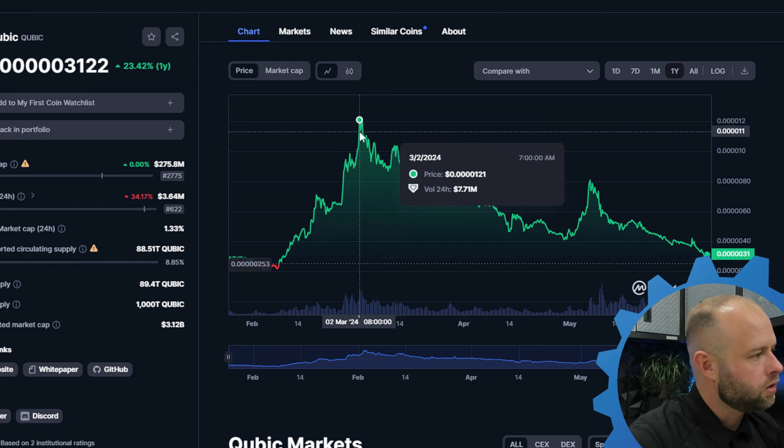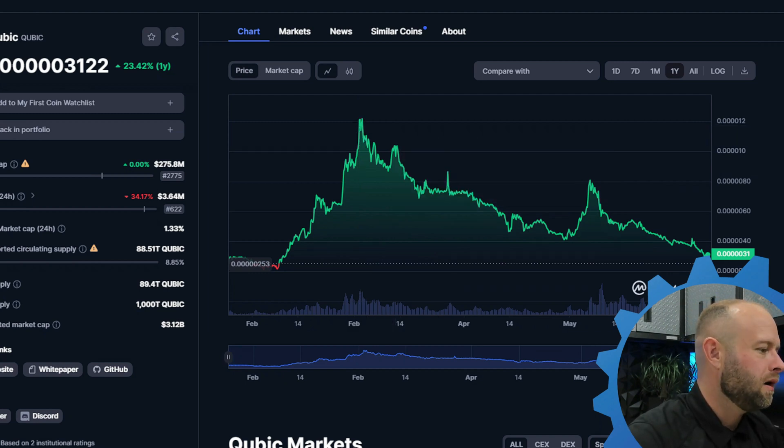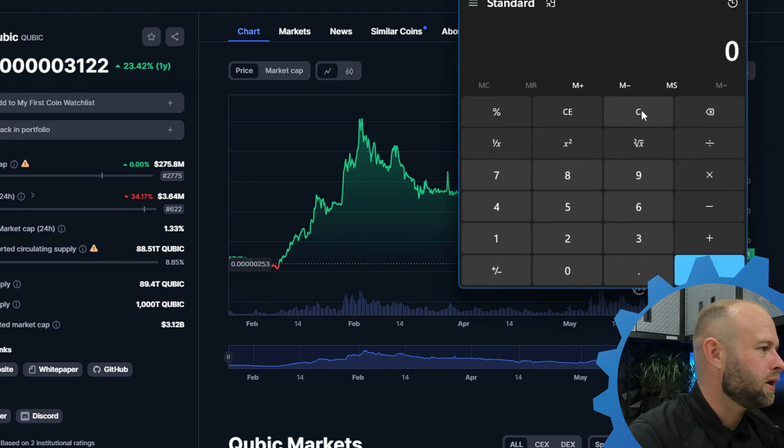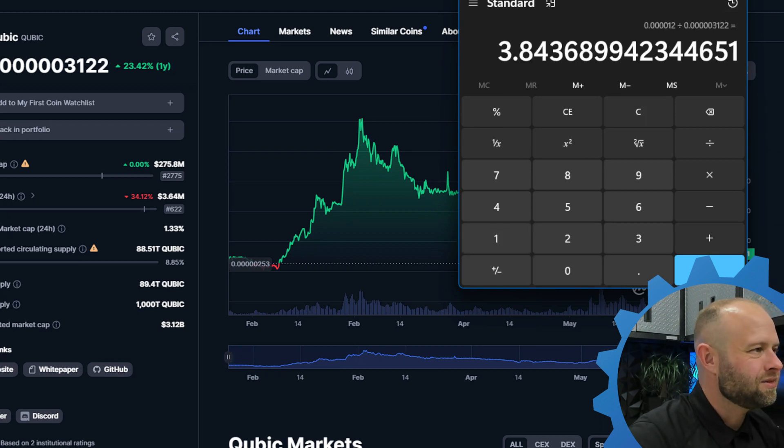So Cubic — if we get back to four zeros, the price multiplier from current to four zeros and one is... one, two divided by one, two, three, four, five — that's only 4X.